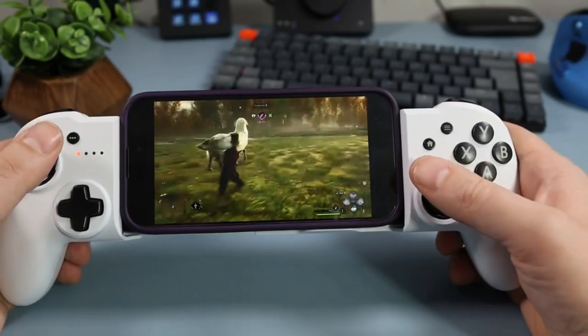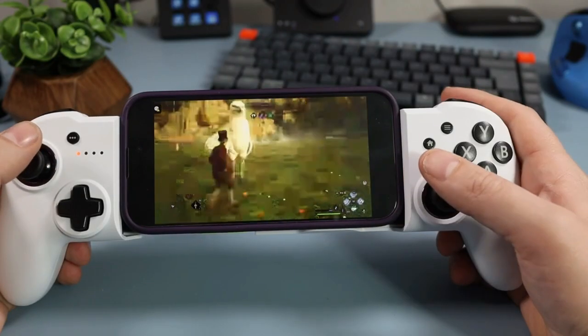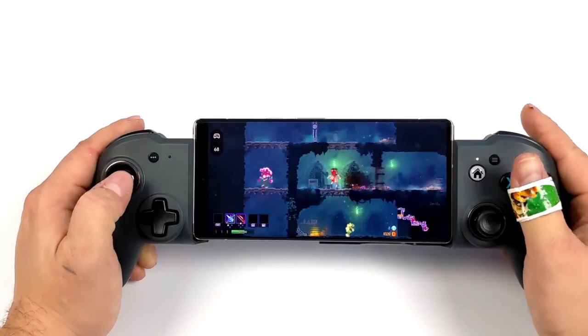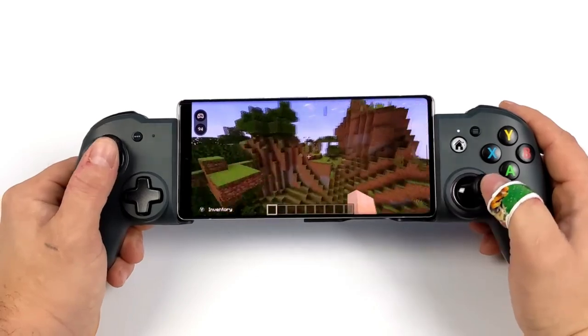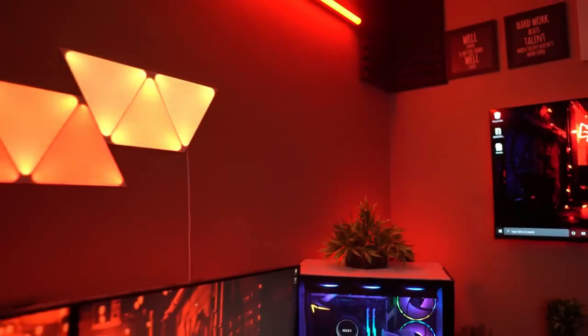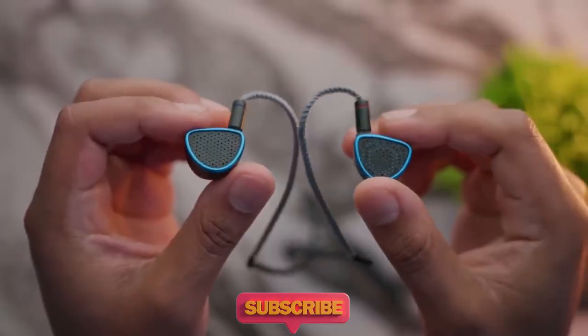That was all from our side, signing off with a hint of humor. Why did the smartphone enroll in a cooking class? Because it wanted to level up its appetite for gaming and become a master chef in the world of mobile gaming. Remember, the game of life may not have a reset button, but you can always respawn with the power of the subscribe button. Stay tuned for more epic gaming adventures, my fellow tech warriors.